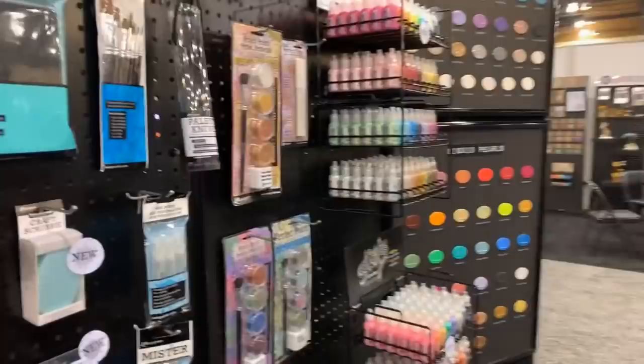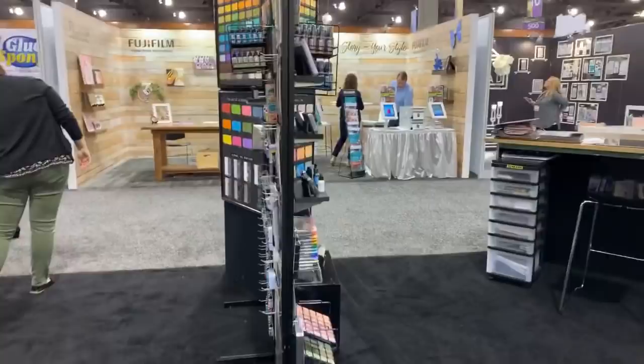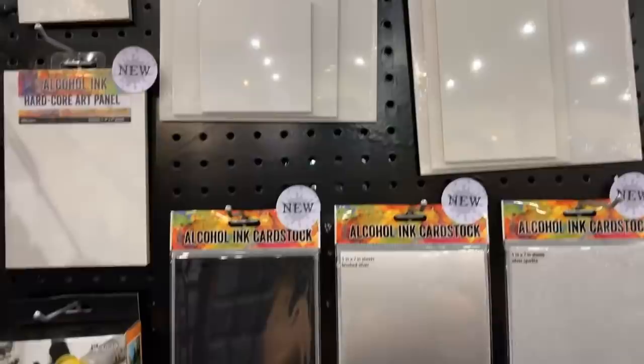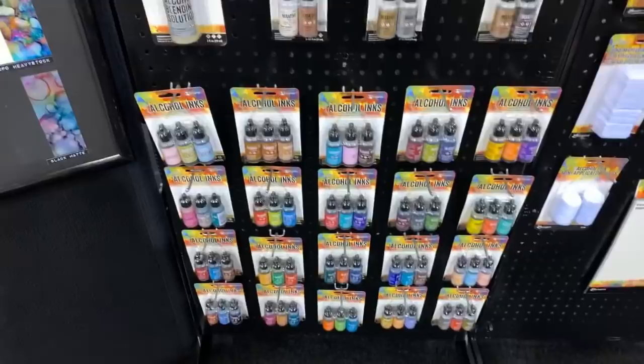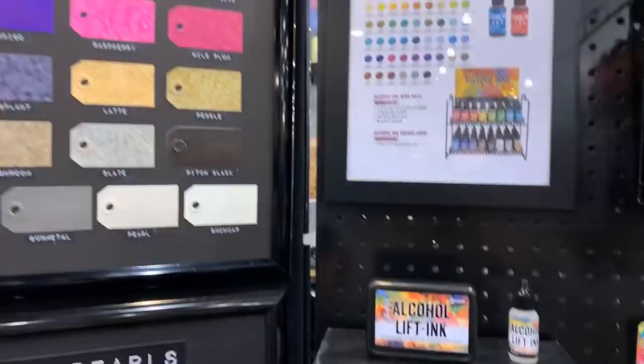Now they're moving so I can show you the rest of the booth. Over here is the rest of the Tim Holtz section. This is cool — this is a hardcore panel for alcohol ink, and alcohol ink card stock that's glittery. Really really neat — there's a lot of great stuff for alcohol inks. And these are the alcohol pearls — oh my god, these are stunning. And the alcohol ink ink lift, and obviously the alcohol storage.